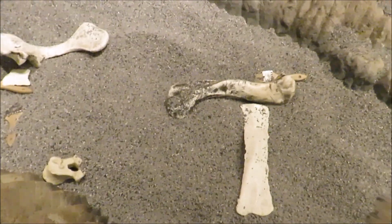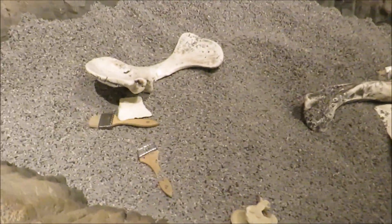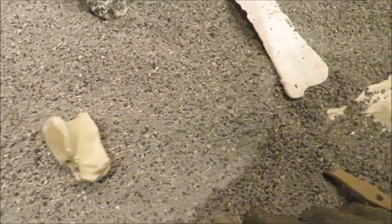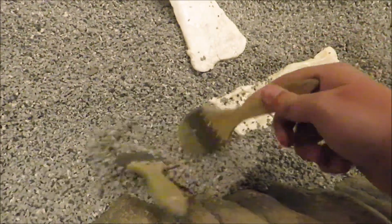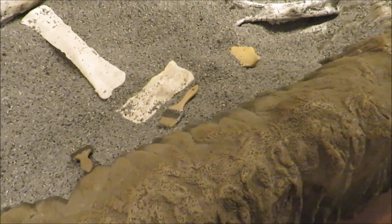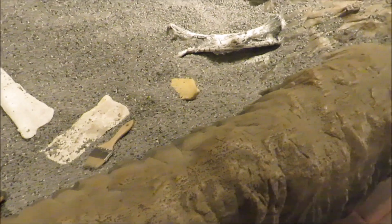I've actually gone on a fossil dig to Thermopolis, Wyoming, to the Wyoming Dinosaur Center, and we excavated Diplodocus bones. This sandbox dig may be a thing for young kids, but hey, it's still interesting.